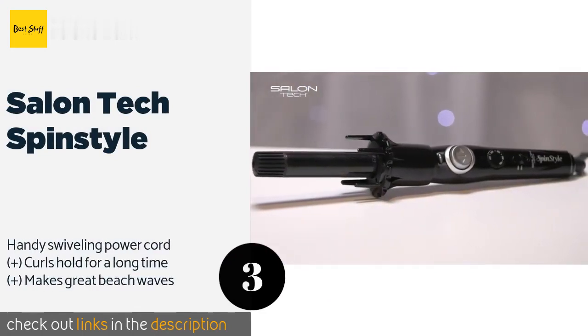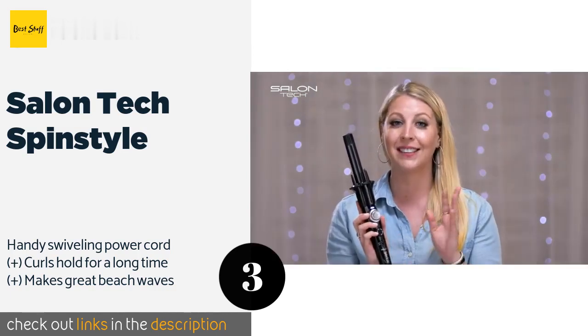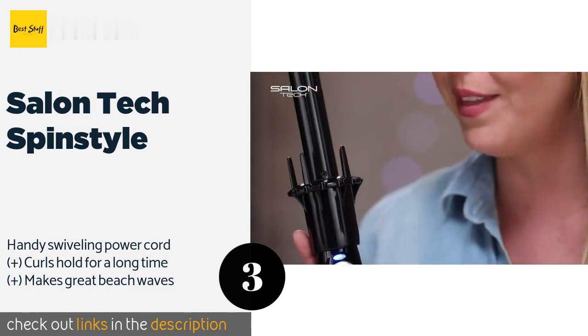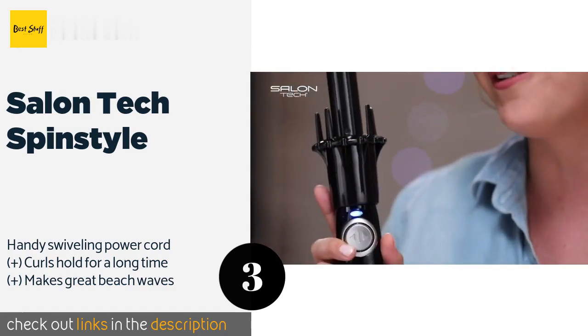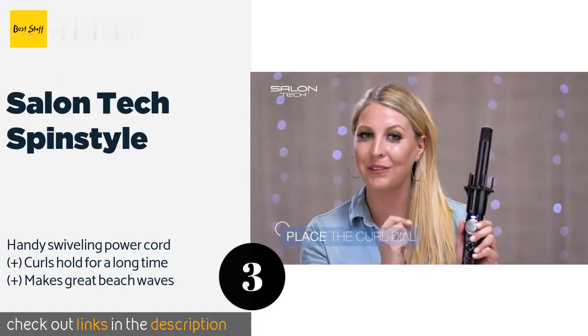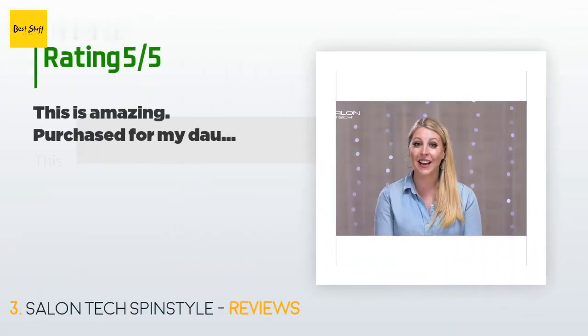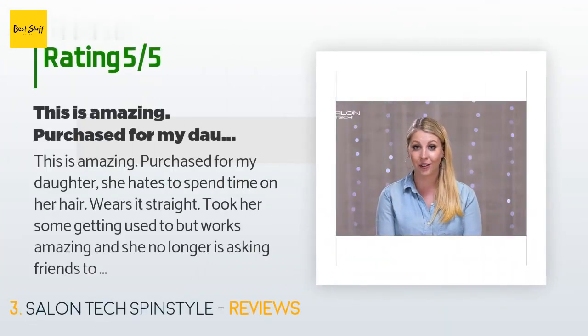The next one is Salon Tech Spin Style. If your schedule has as many twists and turns as you'd like in your hair, you need the Salon Tech Spin Style. It heats up in just 60 seconds, meaning you can say yes to those last-minute invitations to high-profile events. This product is available on Amazon for $90. There are 188 reviews with an average rating of 4.5 stars.